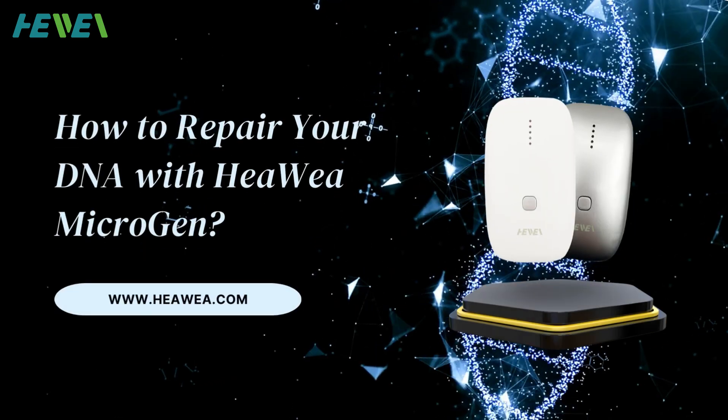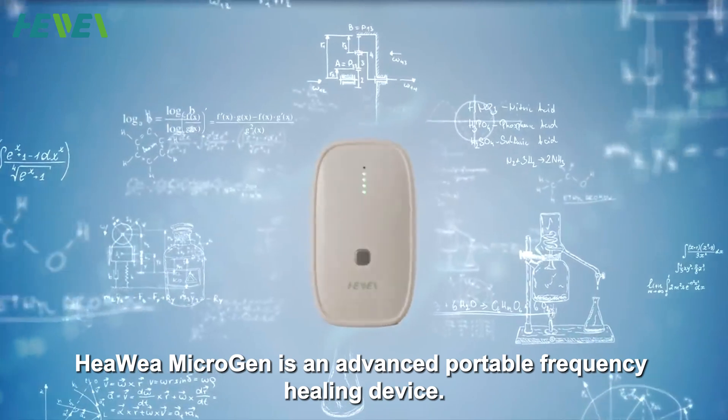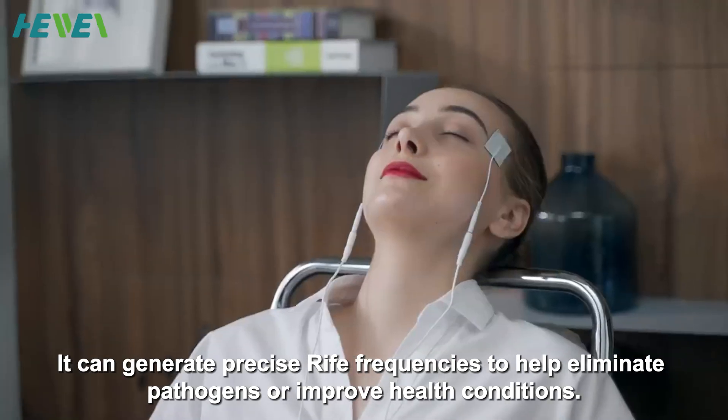Hiwi Microgen is an advanced portable frequency healing device. It can generate precise rife frequencies to help eliminate pathogens or improve health conditions.